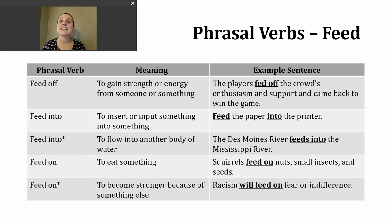The last phrasal verb we're going to look at is feed on, which can also have a couple different meanings. The first meaning is simply to eat something — for example: squirrels feed on nuts, small insects, and seeds. A second meaning is to become stronger due to something else — for example: racism will feed on fear or indifference. This suggests racism will become stronger due to fear or indifference, which is like not caring — another word for that is apathy.